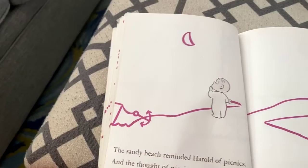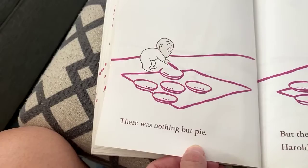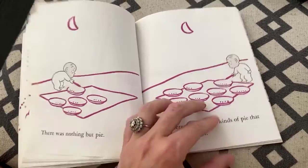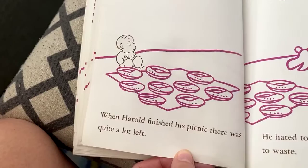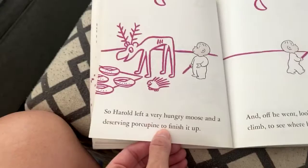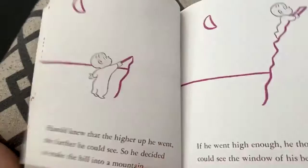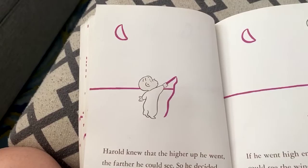The sandy beach reminded Harold of picnics, and the thought of picnics made him hungry. So he laid out a nice, simple picnic lunch — there was nothing but pie. But there were all nine kinds of pie that Harold liked best. When Harold finished his picnic, there was quite a lot left. It would be hard to eat nine pies all at once by yourself. He hated to see so much delicious pie go to waste, so Harold left a very hungry moose and a deserving porcupine to finish it up.